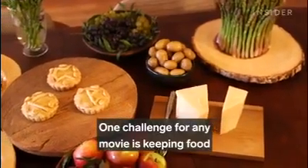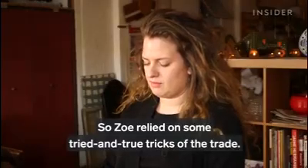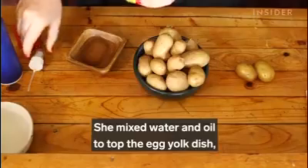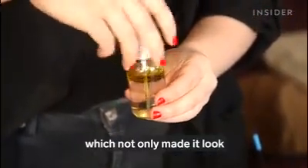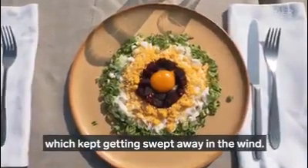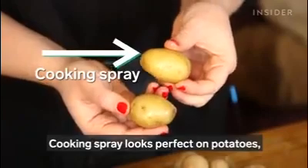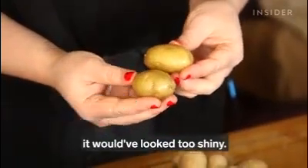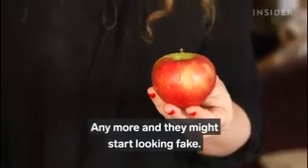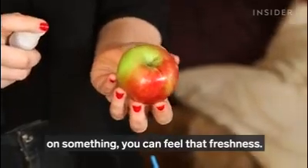One challenge for any movie is keeping food that's been sitting out looking fresh. Zoe relied on some tried and true tricks of the trade: she sprayed potatoes with cooking spray to make them look like they were fresh out of the oven, and she mixed water and oil to top the egg yolk dish, which not only made it look fresher and tastier for longer, but also added weight to the chives, which kept getting swept away in the wind. But there's a risk of going too overboard — cooking spray looks perfect on potatoes, but corn syrup would have looked too shiny. She sprayed the apples with only a couple spritzes of water, because any more and they might start looking fake. Just a few water drops and you can feel that freshness.